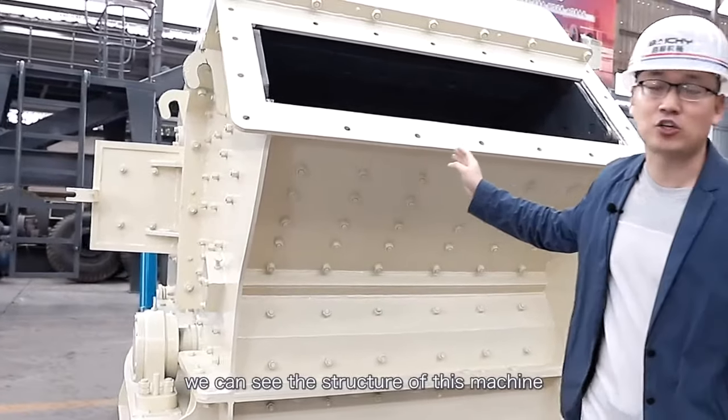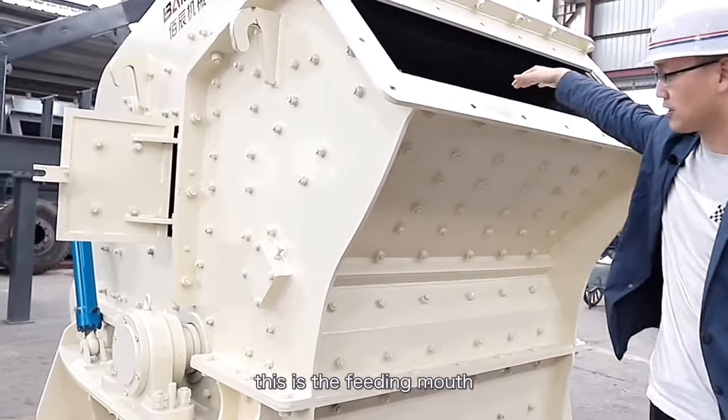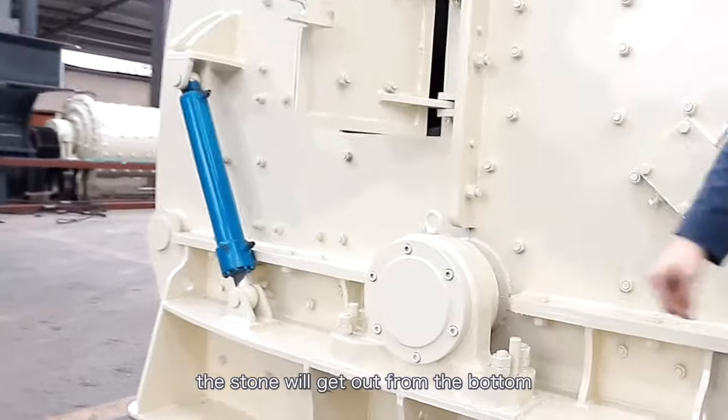Now we can see the structure of this machine. We feed stone here — this is the feeding mouth. And then after crushing, the stones will get out from the bottom.